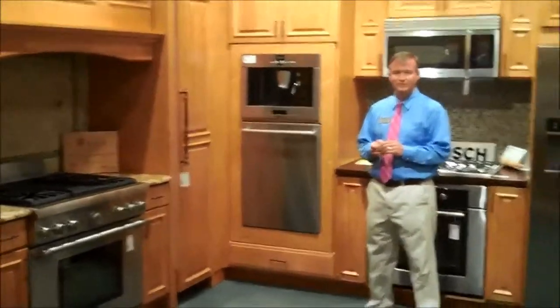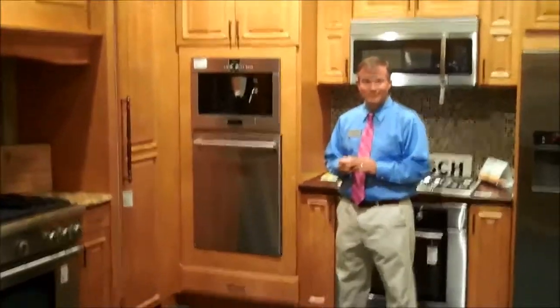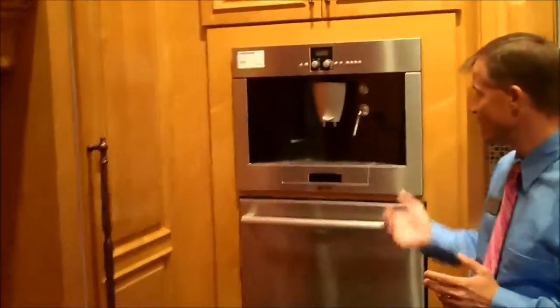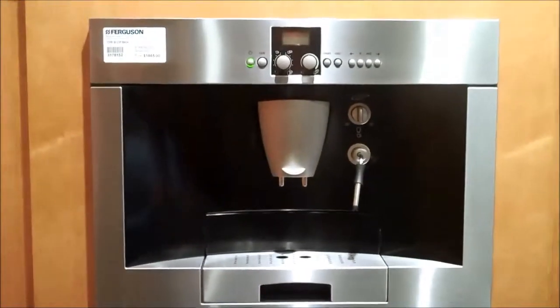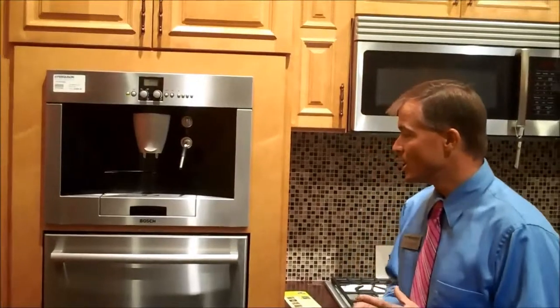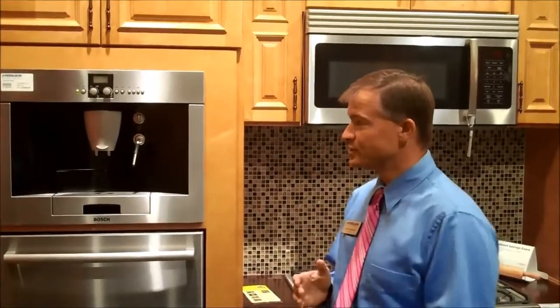We are now in Ferguson Bath Kitchen and Lighting Gallery's kitchen appliance area, and John's got a cool feature for coffee lovers. This is the Bosch coffee maker. For anybody spending five or six dollars a day at Starbucks, this gives you a great opportunity to have a fresh ground, fresh brewed coffee maker inside your home. It goes inside the cabinet and allows you to do coffees, cappuccinos, hot chocolate — it's a great opportunity to get the taste of Starbucks at home.